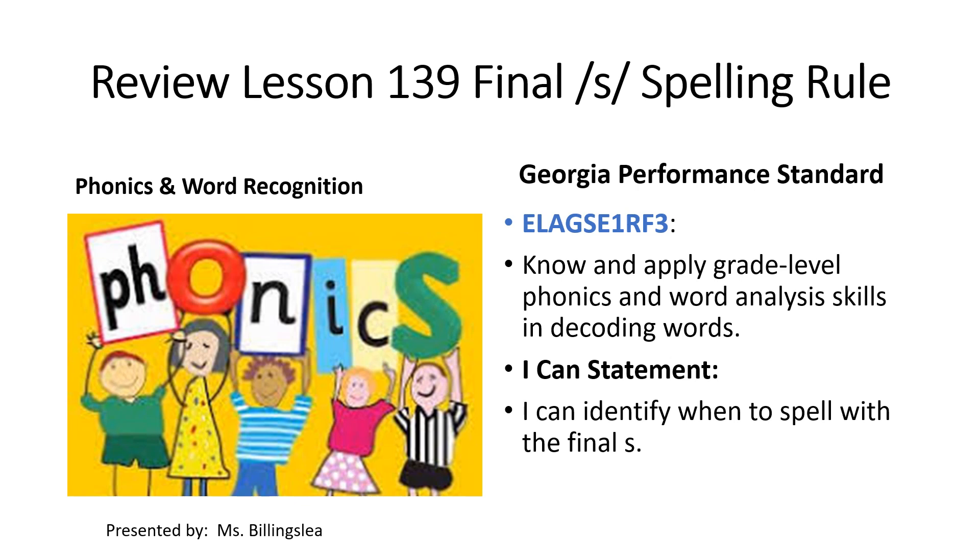The Georgia Standard of Excellence, Phonics and Word Recognition: Know and apply grade-level phonics and word analysis skills in decoding words. Saxon Phonics Review Lesson 139, Final S-Sound Spelling Rule. I Can Statement: I can identify when to spell with the final S-Sound.